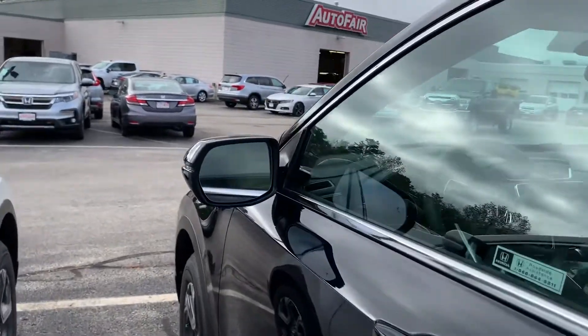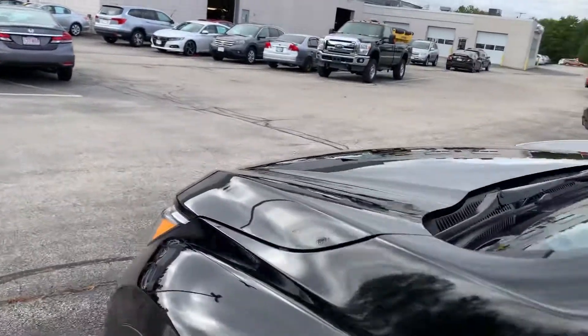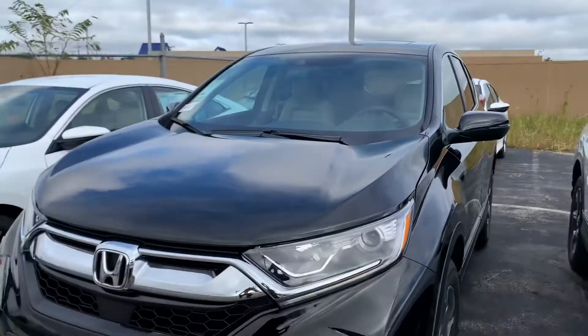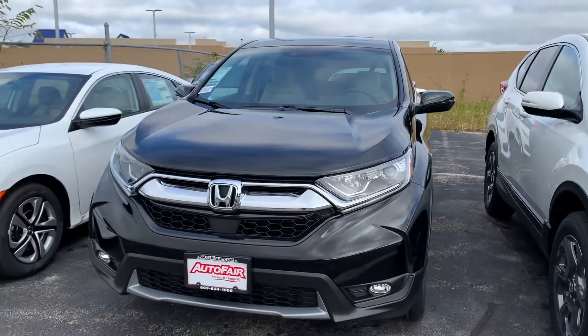Feel free to give me a call at 603-494-7742 to schedule time to come in and take this for a test drive. Thanks Jane, have a great day.